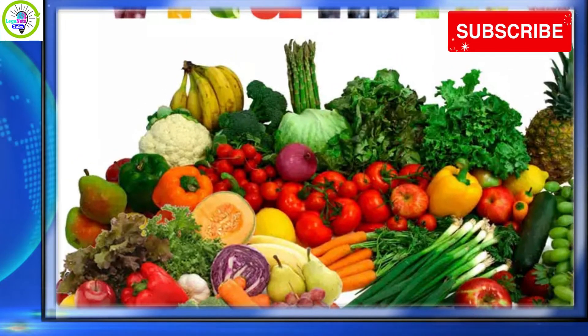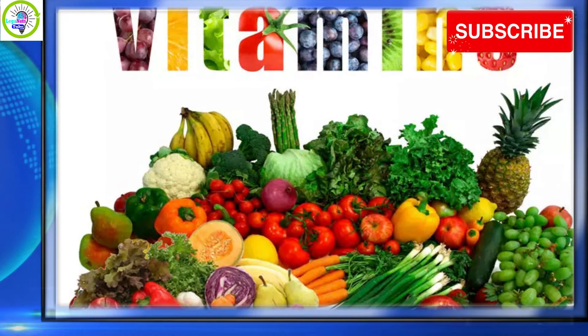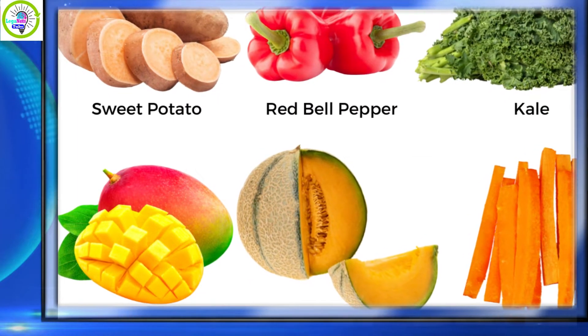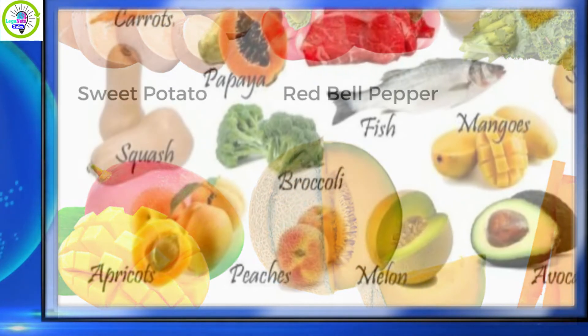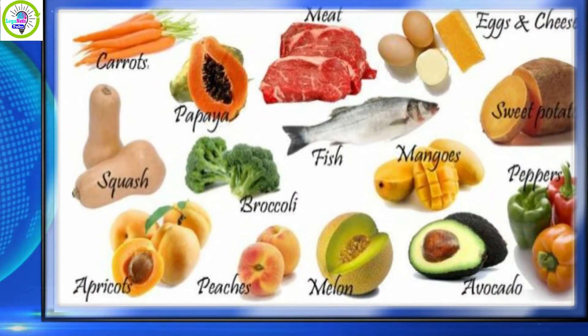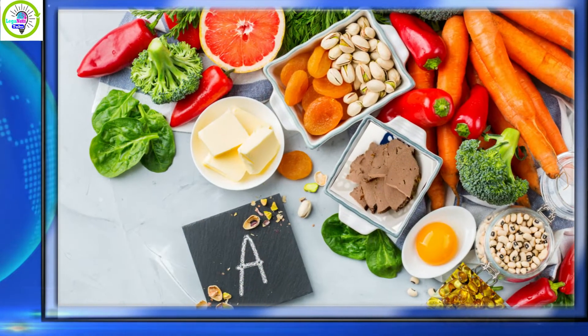Provitamin A carotenoids are plant pigments that the body converts into vitamin A in the intestine. The main Provitamin A carotenoids in the human diet are beta-carotene, alpha-carotene, and beta-cryptoxanthin. Provitamin A is generally more abundant in vegetables than fruits, but a few types of fruit provide significant amounts of Provitamin A.